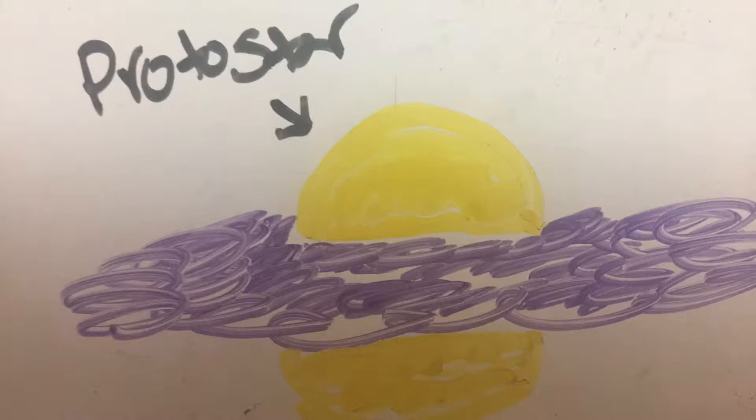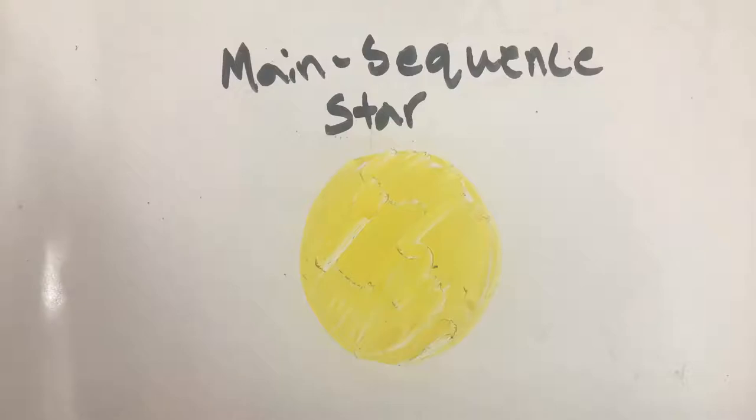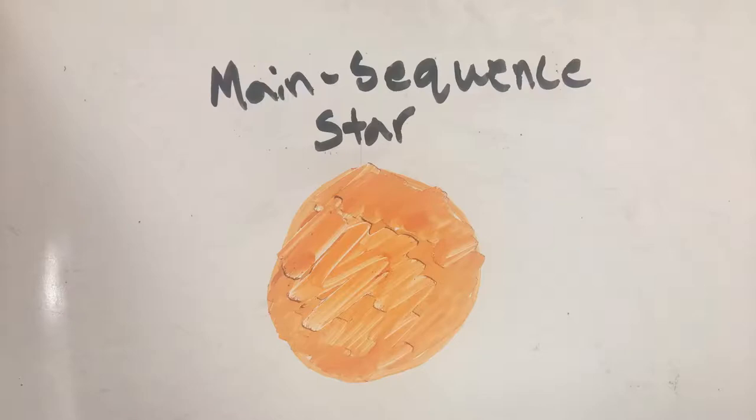Once a protostar reaches ignition temperature, nuclear reactions begin and the protostar becomes a star. The first nuclear reaction to begin is hydrogen atoms fusing together to create helium atoms. Once fusion starts, the star becomes stable and truly becomes a main-sequence star.